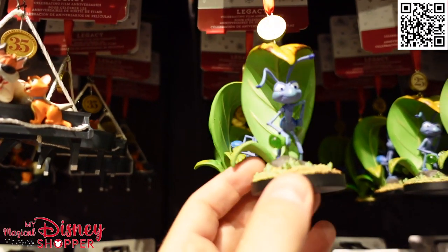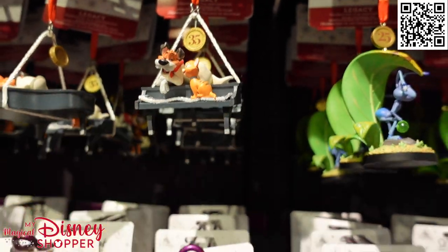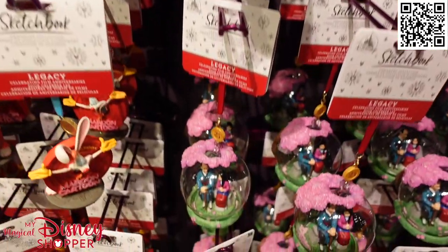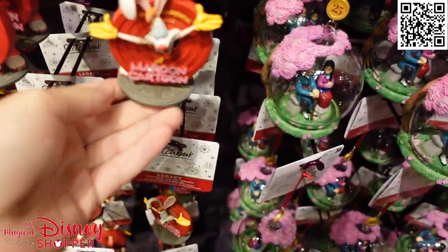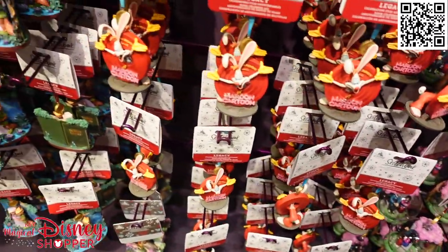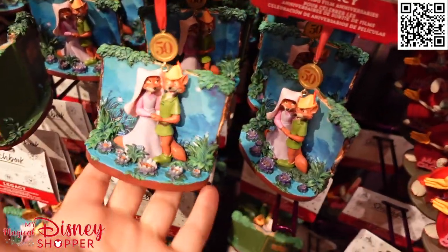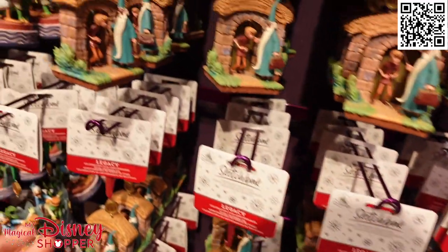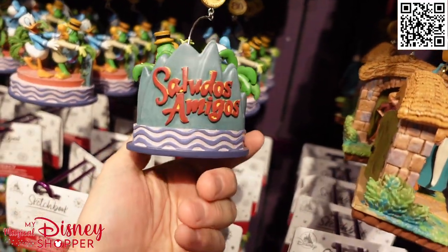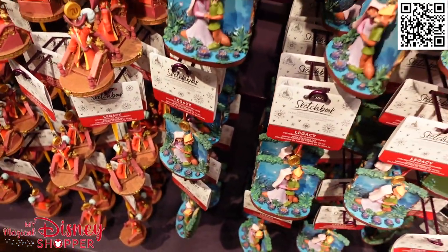Continuing along, there is the Flick ornament from A Bug's Life, and Oliver and Company celebrating 35 years of that film. A Mulan ornament — this one's probably going to be $30 since it's glass. We've got Roger Rabbit too. This is probably the best collection I've seen in all the videos we've done here. There's such a wide variety — Robin Hood, Sword in the Stone, the three Caballeros, and Peter Pan wearing Captain Hook's outfit.